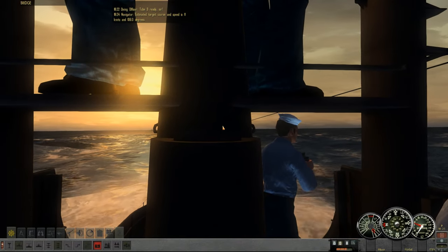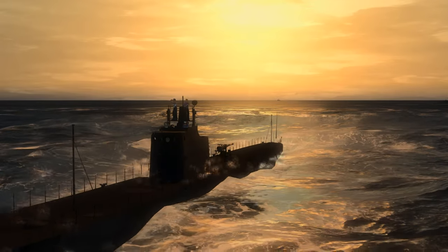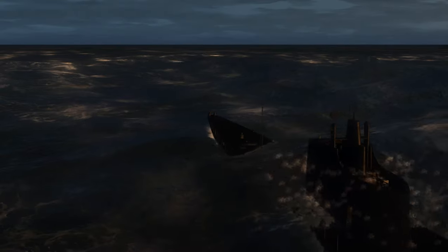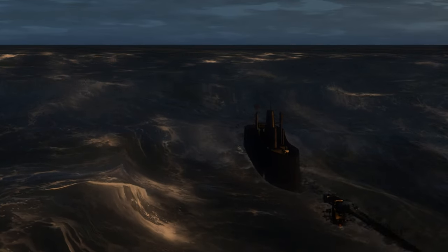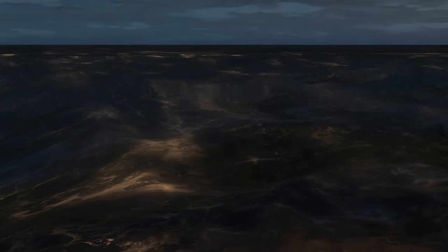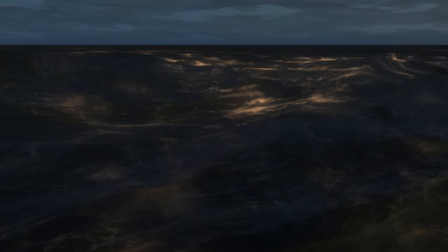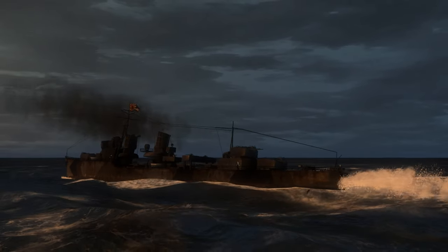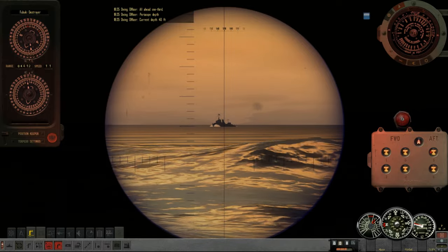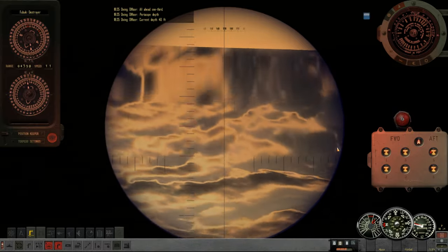All right, that's about as close as I want to cut it. Periscope depth — down we go. Dive, dive, dive. Pretty tricky business to engage destroyers, but I would really like to get a piece of the action here. The battle has passed us by. Let us see now if he's taken the bait, or if he saw anything at all.